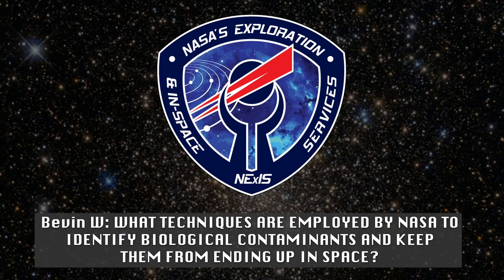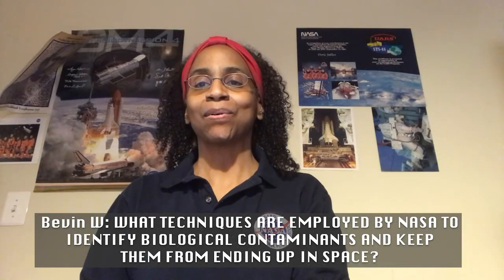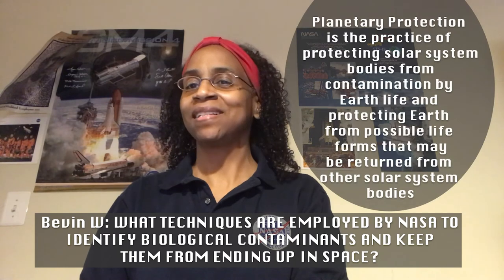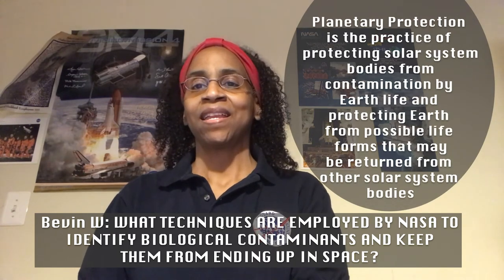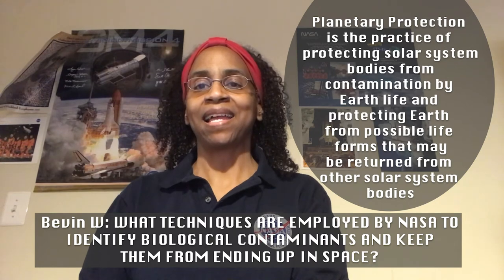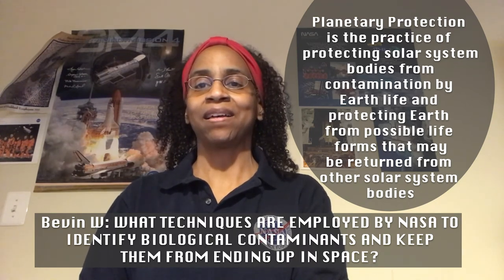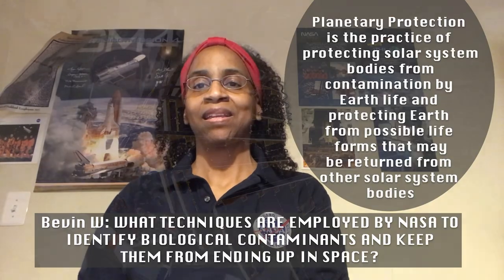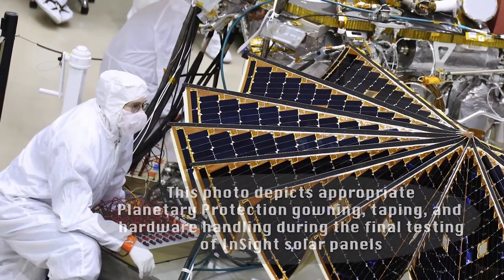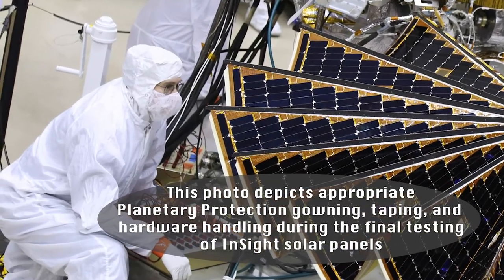What techniques are employed by NASA to identify biological contaminants and keep them from ending up in space? We do have a biological lab in our building called the Planetary Protection Lab. In that lab, the engineer studies biological contamination and how to prevent it and how to detect it.